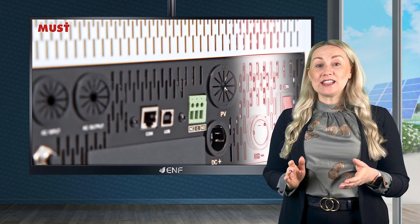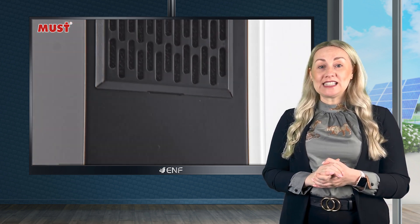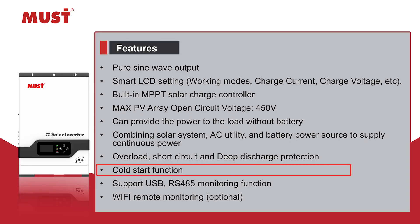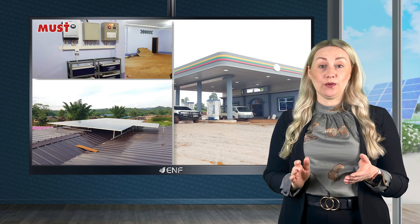The dust proof net protects against dust and other airborne particles, helping to maintain efficiency, reliability and life. The cold start function enables startup using only the power from solar panels without the need for external power sources, and ensures continuous operation.